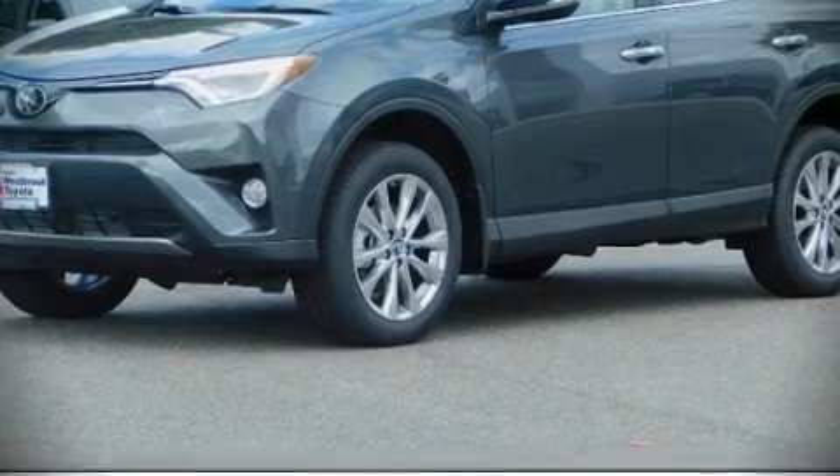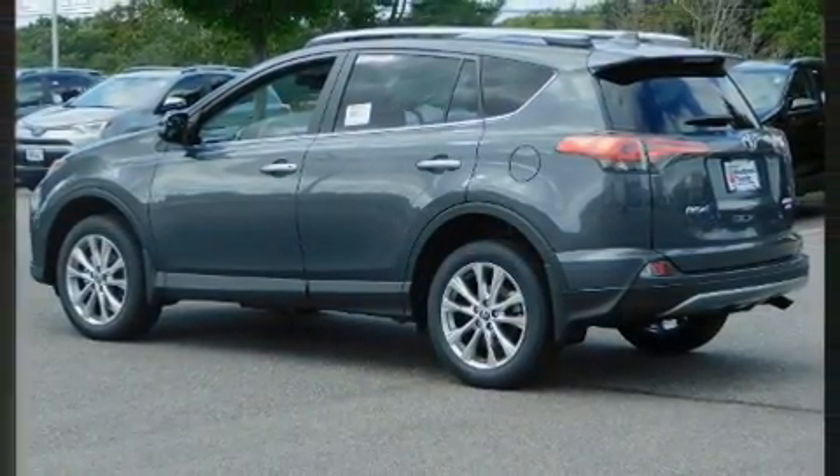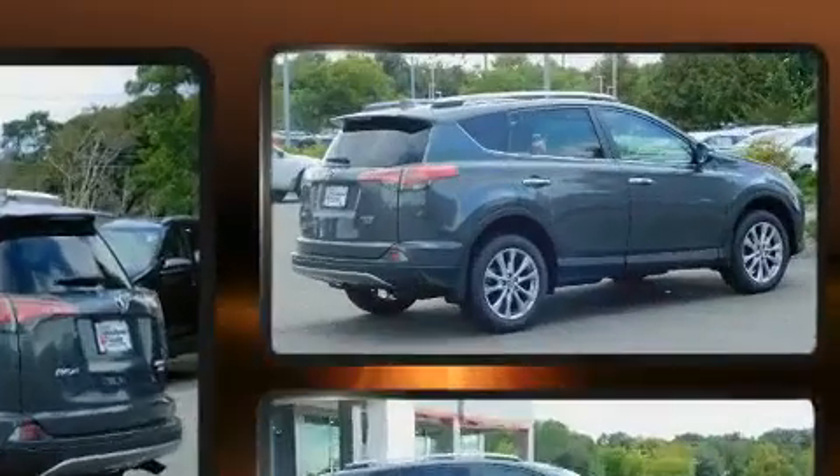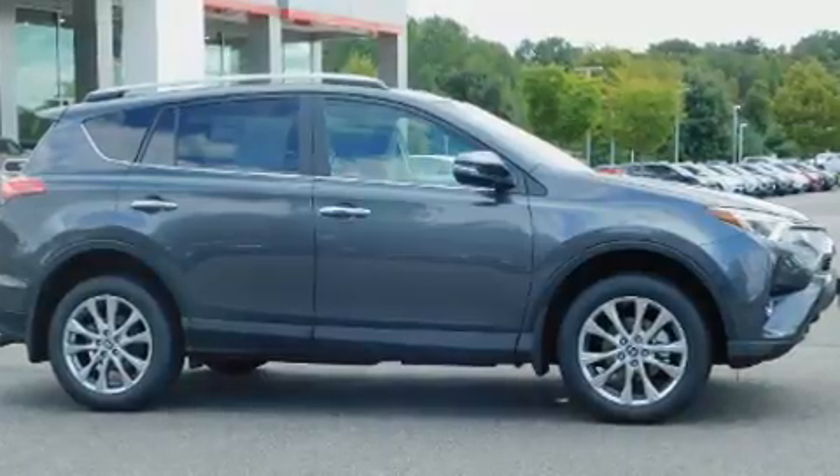Take command of the road in the 2018 Toyota RAV4. Under the hood, you'll find a four-cylinder engine with more than 170 horsepower, providing a smooth and predictable driving experience.